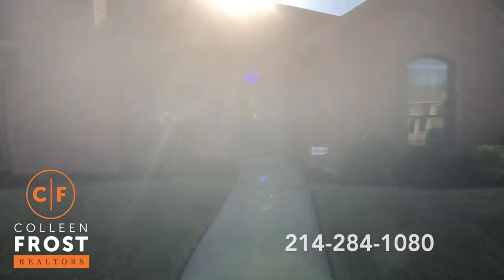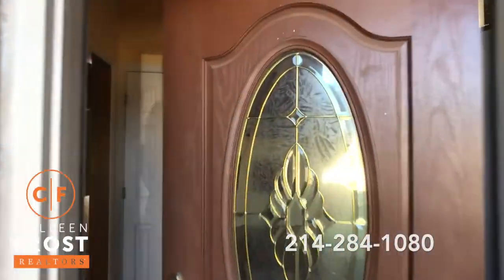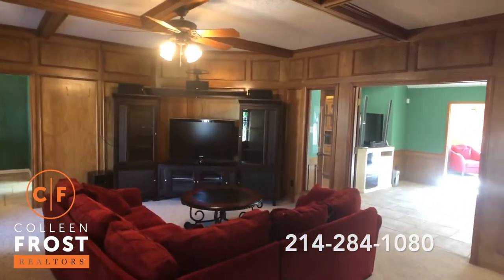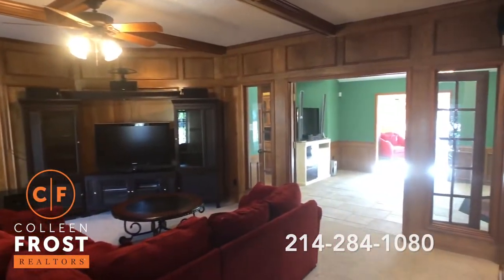It flows beautifully as we step inside to the foyer. We look here to the left — we have a beautiful coffered ceiling family room open to the dining room and a bonus room.